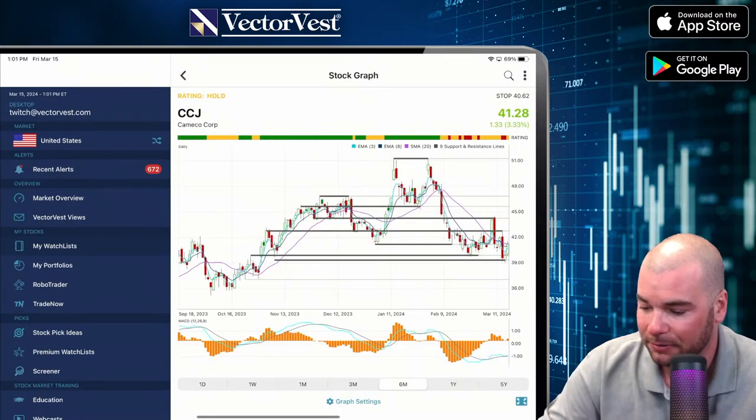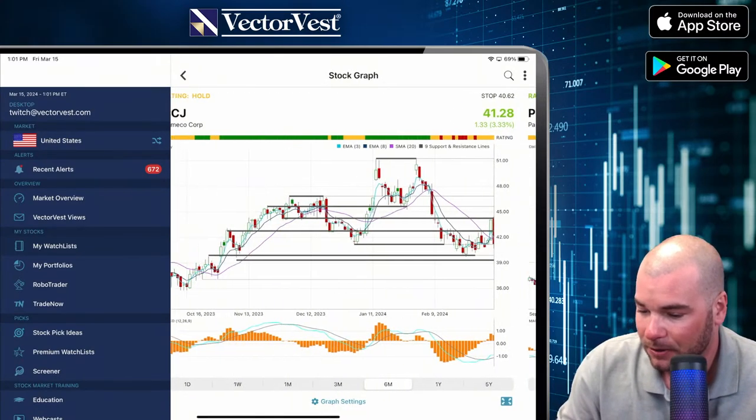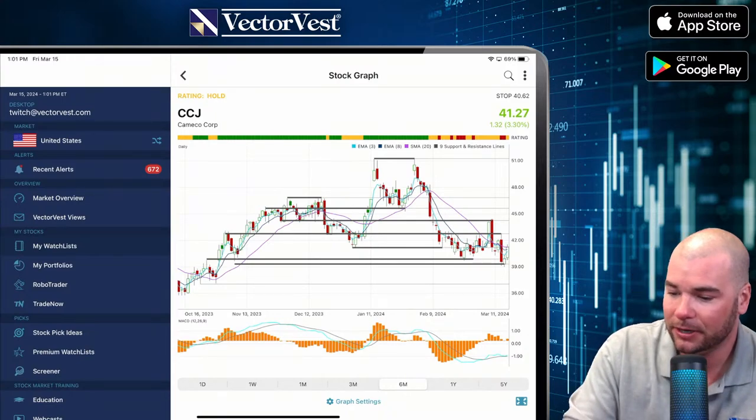Alright, we've got a crowd favorite here — Palantir.